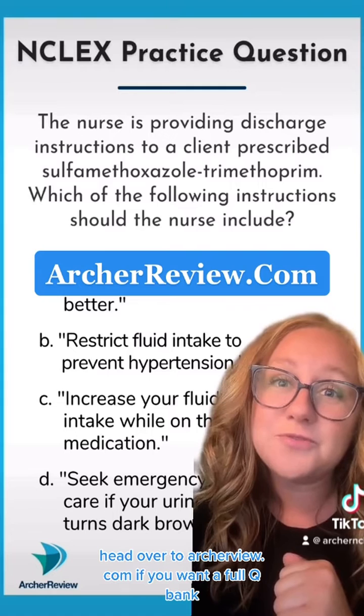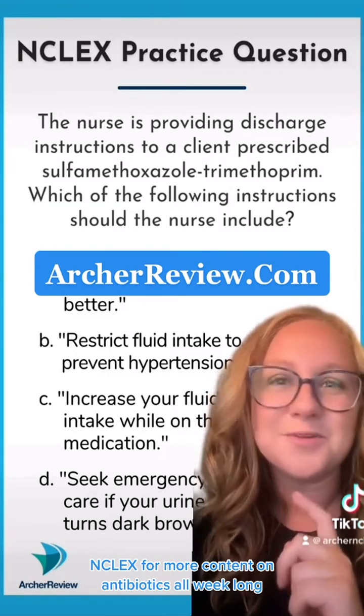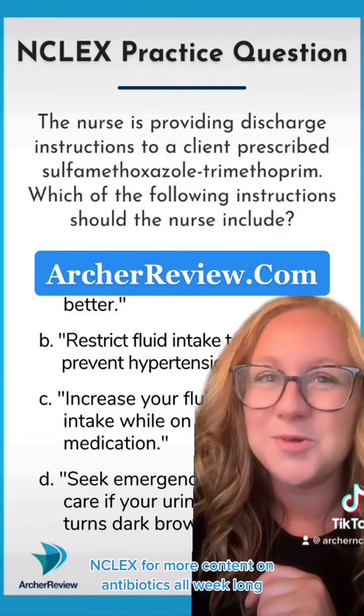Head over to ArcherReview.com if you want a full QBank, and don't forget to follow Archer NCLEX for more content on antibiotics all week long.